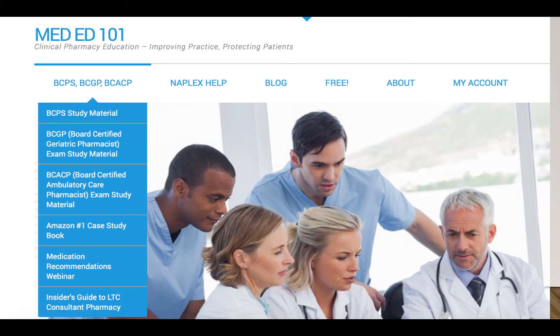I have BCPS study material, geriatric pharmacist exam material, and the AmCare exam material at meded101.com — check out what I have there. I'm continually updating and providing new resources as people request them. You can also email me at mededucation101@gmail.com if any questions come up. Thanks for watching — feel free to reach out or leave a comment below if you find this helpful.